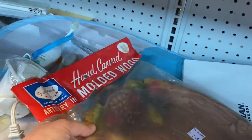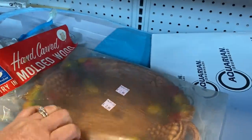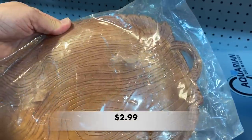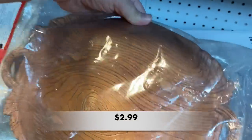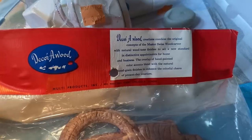I found something else in its original package. This is called a hand-carved molded wood — it's like a bowl, a little platter — and it's by Decor-A-Wood. It has that treasure craft look to it.